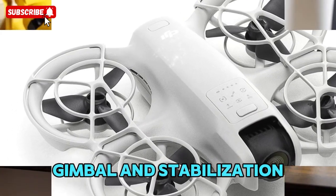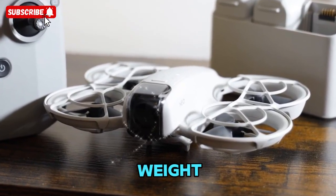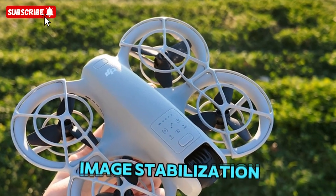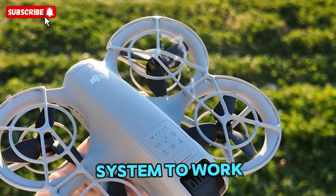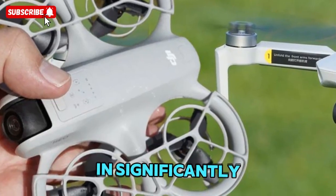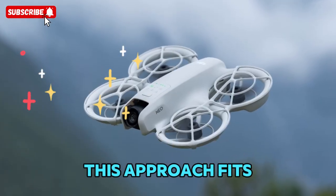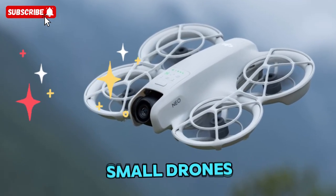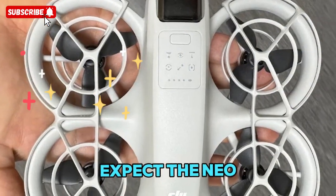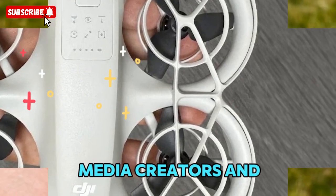For gimbal and stabilization, the NEO 2 is expected to keep a single-axis mechanical gimbal, just like its predecessor, to keep weight low and simplicity high. However, DJI is reportedly enhancing its electronic image stabilization (EIS) system to work in harmony with the gimbal. Combined with the new sensor, this could result in significantly smoother, more stable footage even in windy or dynamic flight situations. Expect the NEO 2 to offer excellent stabilization for vertical video recording, making it a favorite tool for social media creators and vloggers.